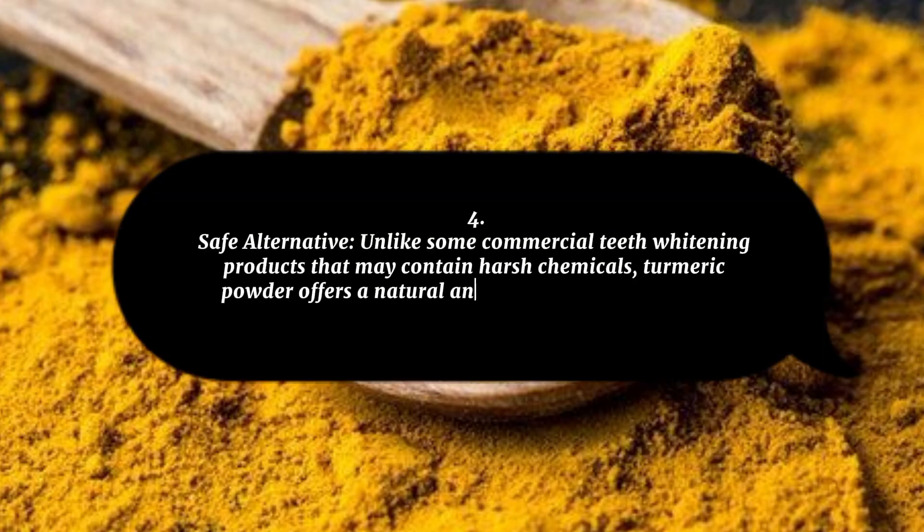4. Safe Alternative: Unlike some commercial teeth whitening products that may contain harsh chemicals, turmeric powder offers a natural and safe alternative for tooth whitening.